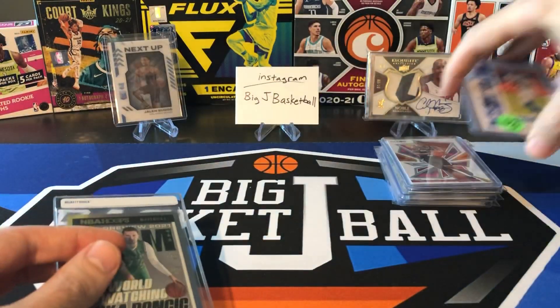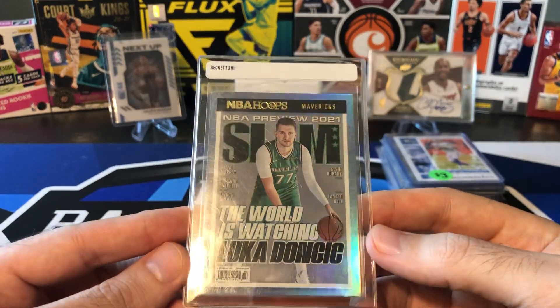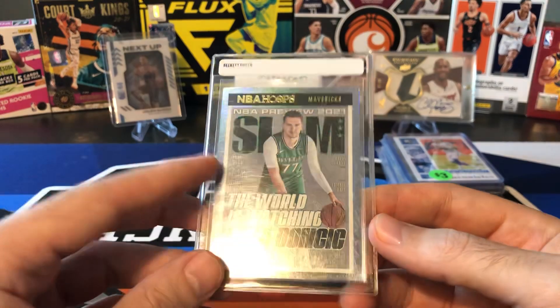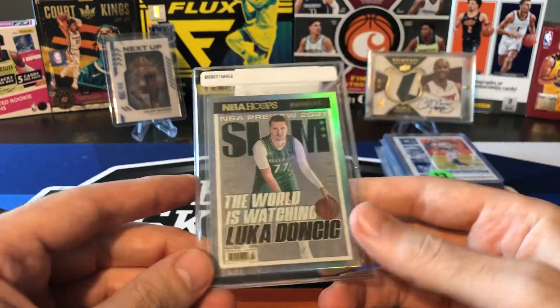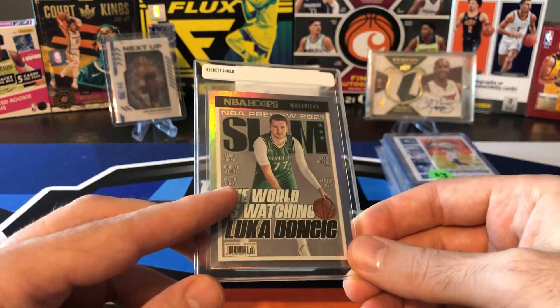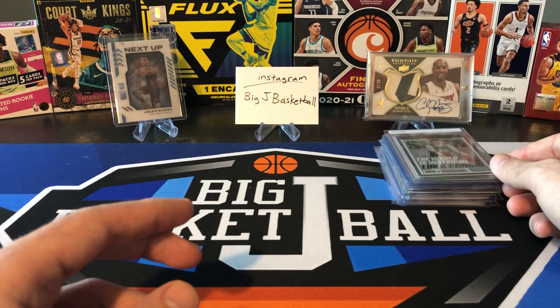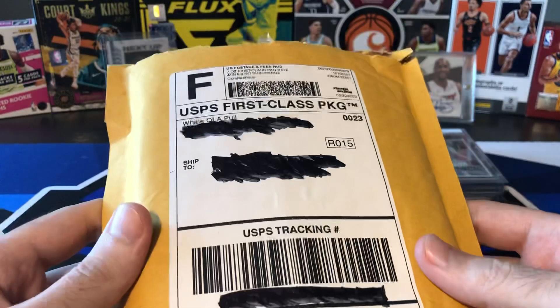Luka Slam Hollow. I've only had three of these so far. I still have a lot of Hoops retail to open — stay tuned tomorrow, we're going to do some Hoops retail blasters and fat packs so hopefully we can pull some more of these Slam Hollows. I haven't bought too many of them yet just because I don't want to buy all of them and then start hitting them in packs when I start ripping stuff.